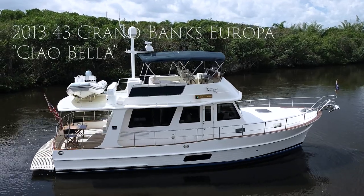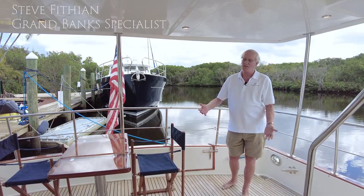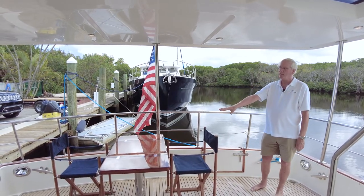Welcome aboard the 2013 model Grand Banks 43 Europa, Ciao Bella. Starting off in her large covered cockpit, with LED lights above and a built-in teak table in the center.